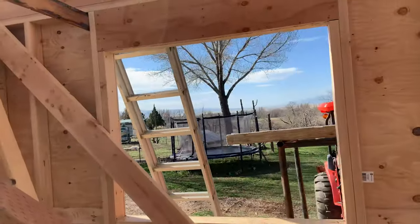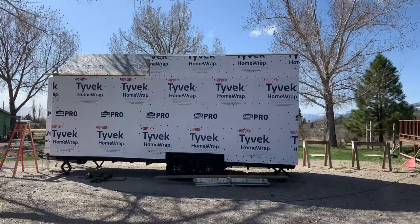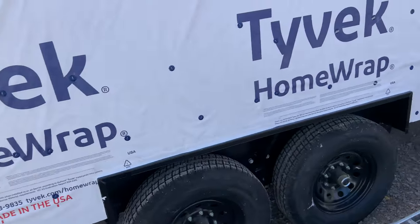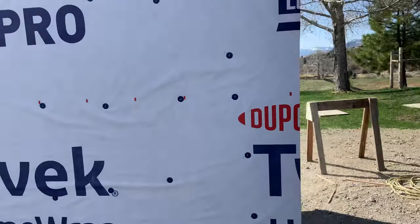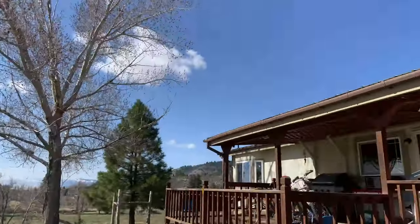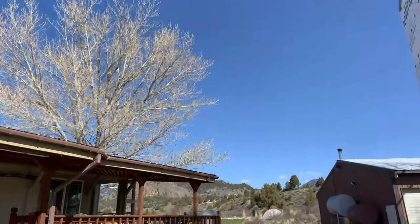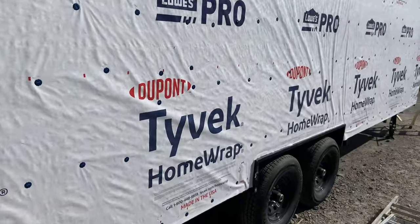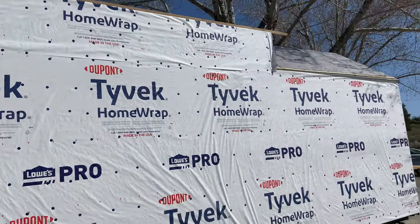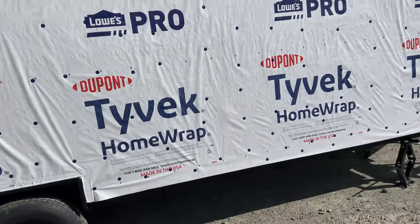Well, would you look at that — she's all dried in! I was up until literally 3 in the morning because there was a forecast of some weather coming in. But of course, now that I've probably lost four years of my life, there's not even a cloud in the sky. It is windy and there is still a chance, but it doesn't look like it's going to dump on us. I am happy to have this all wrapped up and totally dried in, so now I can rest easy while the windows show up.